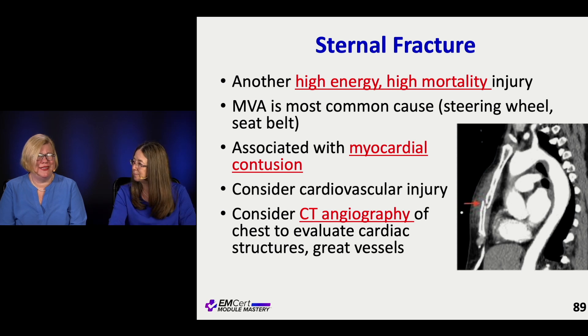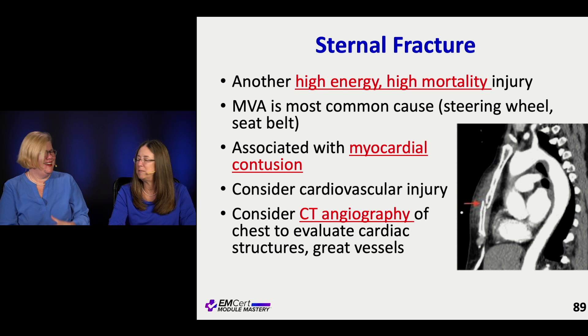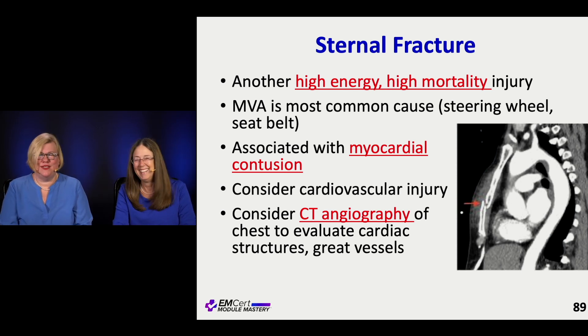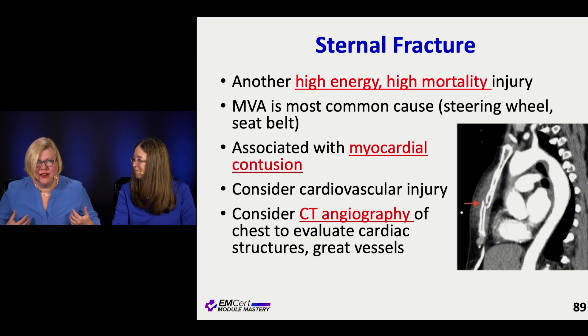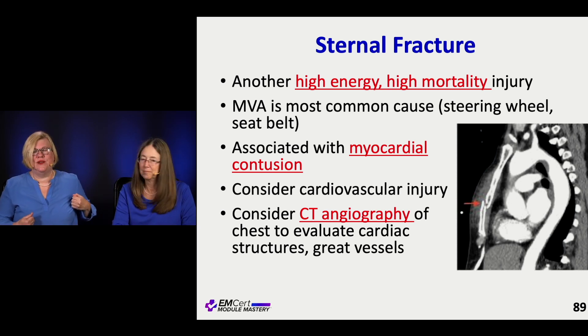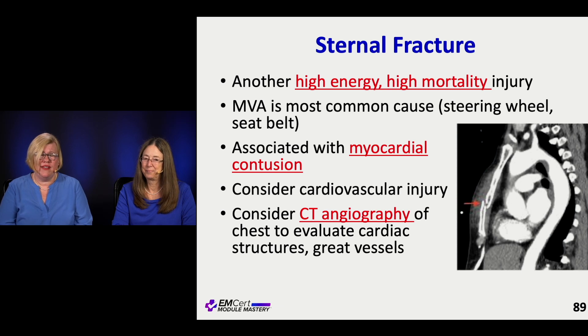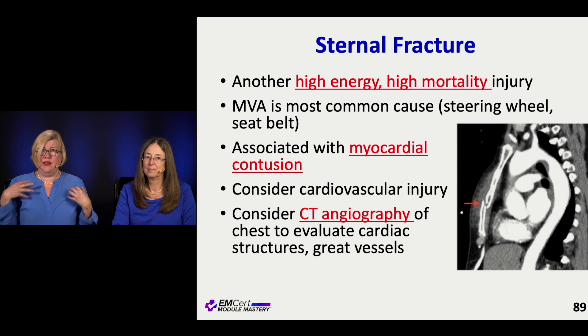Think about how much force it takes to break your sternum. The most common cause is a car accident — going into the steering wheel or the seatbelt compressing you. It takes a lot of energy and is a very high mortality injury because there are important things behind the sternum — your heart is right there. Cardiovascular injuries are really common with these, so you want to do CT angiography to look at cardiac structures and all the great vessels.